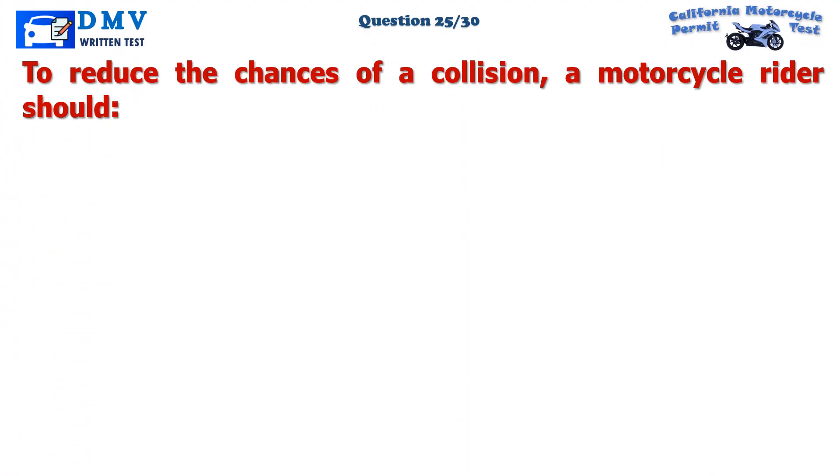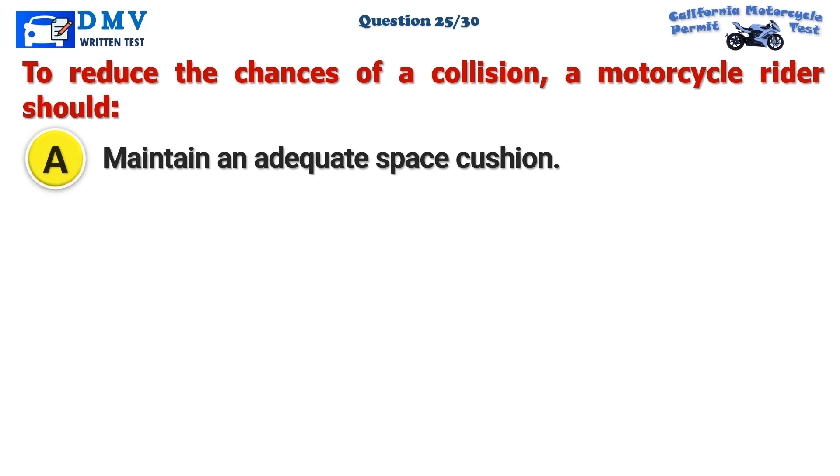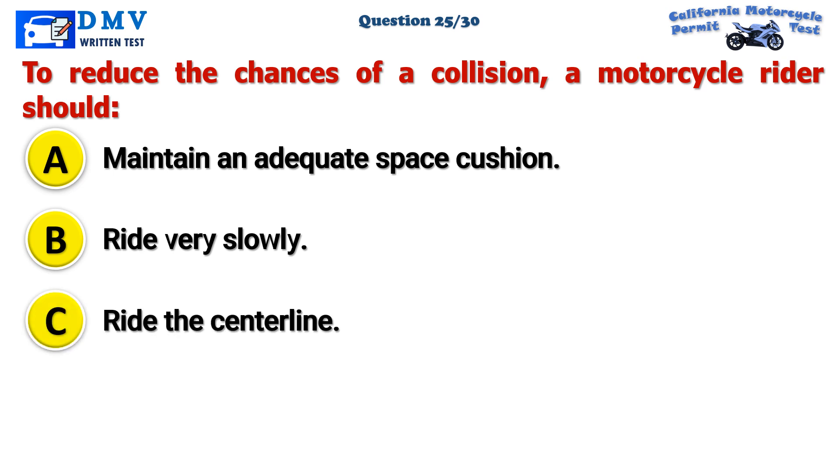Question 25. To reduce the chances of a collision, a motorcycle rider should: A. Maintain an adequate space cushion. B. Ride very slowly. C. Ride the center line.